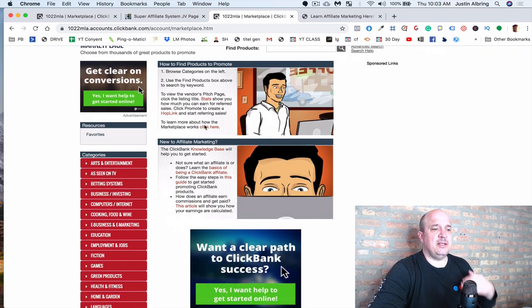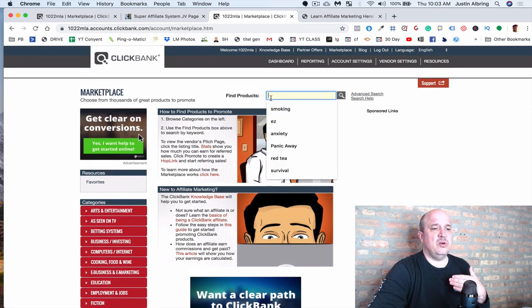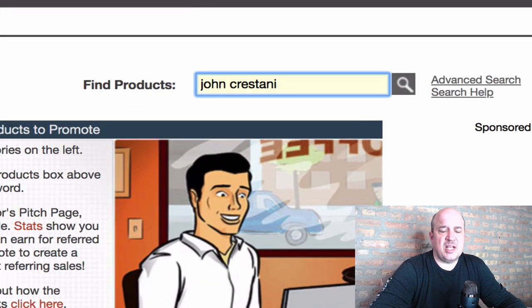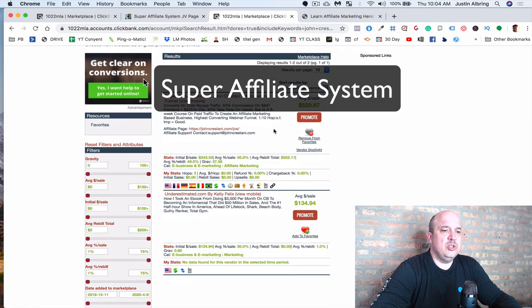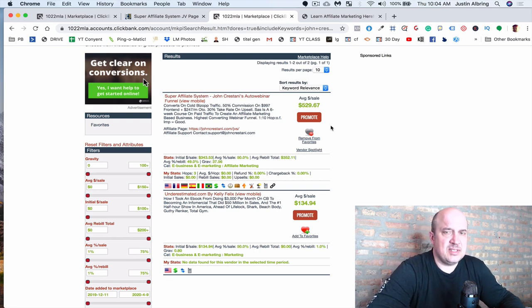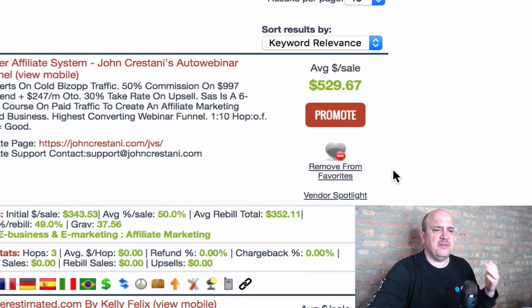After you click Marketplace, we're going to focus on Internet Business. To make things easier, when you go into Find Products, you're simply going to type in the name John Crestani — very, very popular online marketing guru. I've actually met him personally at a networking event, a ClickFunnels event last year. Super nice guy, super legit. Type in John Crestani or Super Affiliate System. When you look at the listing, the average sale is $529.67 — that is a super high commission. He's paying 50% commission, so the cost of the program is around $997, and there are probably a few upsells in there.